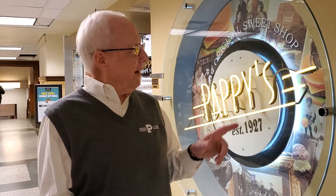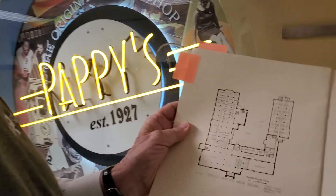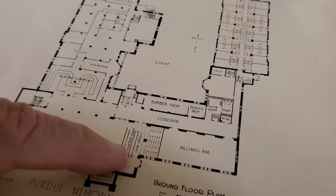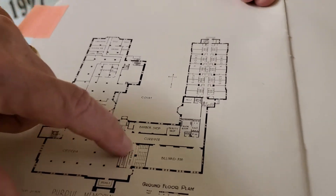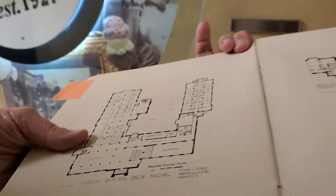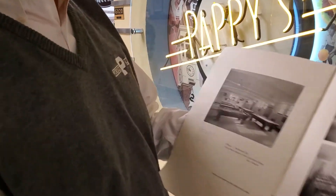Very popular these days, but we thought we'd talk about the history and kind of show you what it looks like. We are on the ground floor right outside Pappy's Sweet Shop, established 1927. Just to put in perspective, here's the ground floor plan for the Union Building — you can see originally Pappy's was actually a little fountain place right here, and the billiards room was located right next to it. Billiards back then was very popular, and here is what the billiards room used to look like.